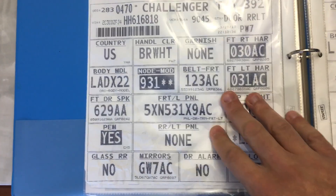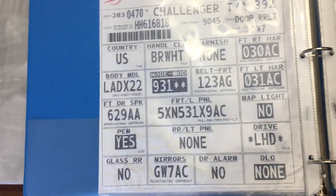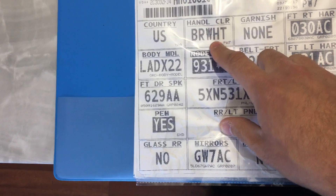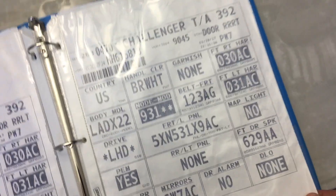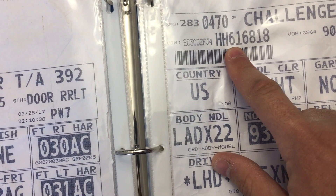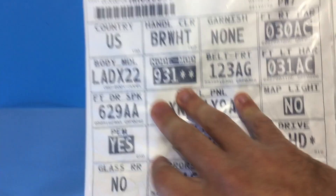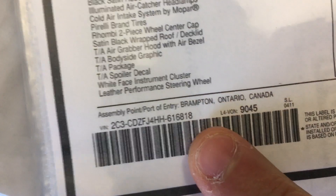There's another one here that talks more about the car itself. I thought it was interesting that the car was White Knuckle but it still says 'bright white' on the paperwork. Here are the last eight digits of the VIN — you can verify it right there.